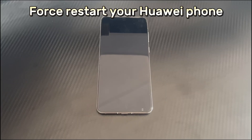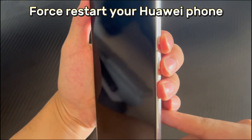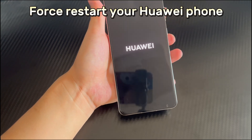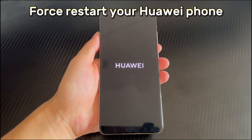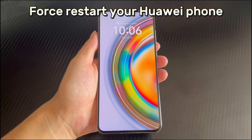Method 2 is to force restart your Huawei phone. When your Huawei phone keeps powering off, a simple force restart may be all you need. Force restart can eliminate some temporary and software errors and clear the cache to keep your Huawei device in optimal working condition. To force restart your Huawei phone, long press the combination of power button and volume down button for 10 seconds or more, and wait for the Huawei phone logo or vibration to appear on the screen. At this time, you can let go, and your Huawei phone will automatically restart. After the restart is complete, turn on your Huawei phone again to check if it can be used normally.